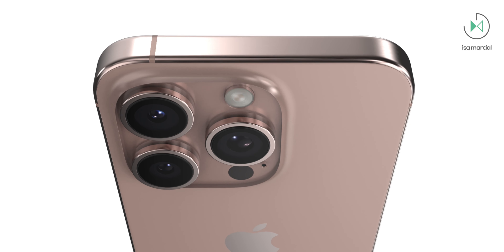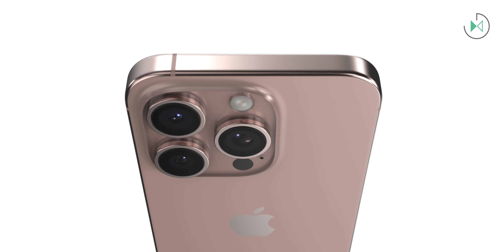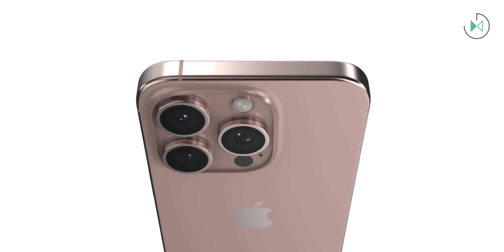The second novelty would be an anti-reflective finish on the camera lens, since in the current generation, one of the main complaints has been that the lights reflect a lot and that can spoil your night photographs. There is talk that this new lens will come better worked to avoid that kind of ghosting in your photos.